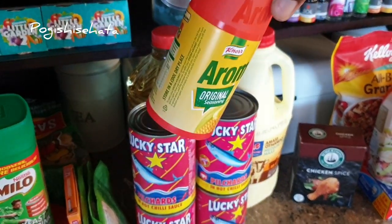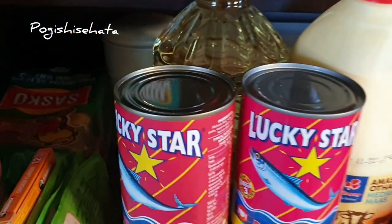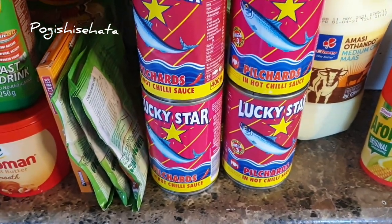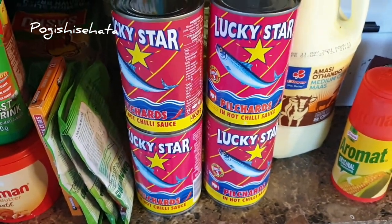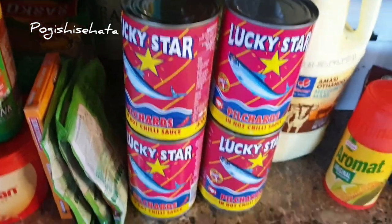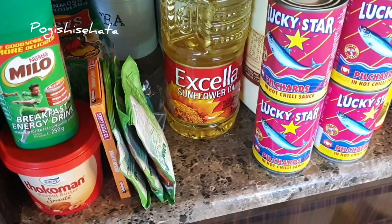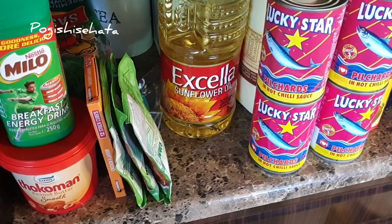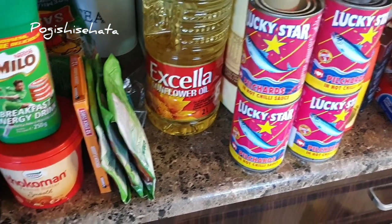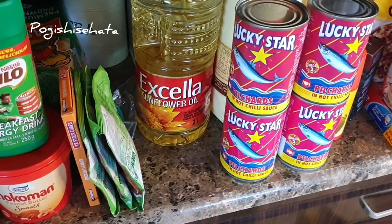Here I've got the big Aromat — we use this in our cream stamp and in our food. And then there will never be a grocery in my house that doesn't have peri-peri. I'm obsessed with it, especially the one with the chili — I can't eat any other peri-peri. My kids eat it too, can you believe they eat chili! And here I've got the Excella sunflower oil, the two-litre.